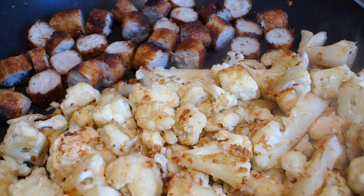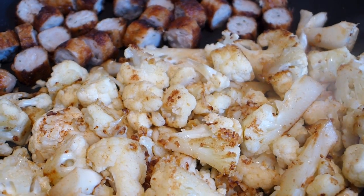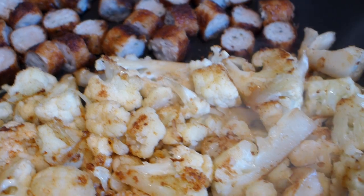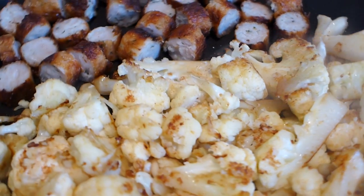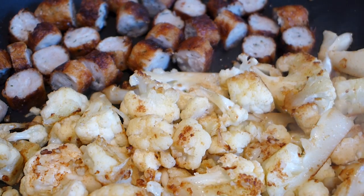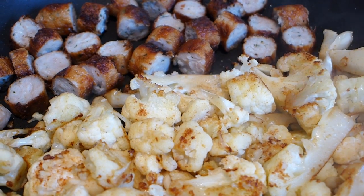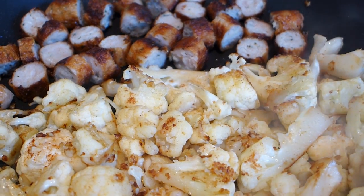I'm sautéing cauliflower and garlic in coconut oil with a bit of salt, and then I'll add the sausages. As often happens, inspiration struck while watching the cauliflower cook — I added a couple of shakes of paprika and stirred it through. Once it reached a beautiful browning stage, I added the chicken sausages and I'm cooking until they're browned on all sides. You could add sour cream, mayo, or avocado oil — just make it your own.